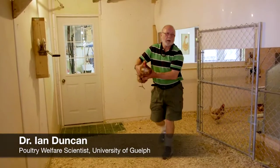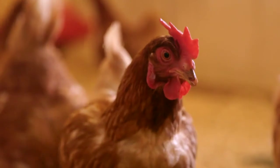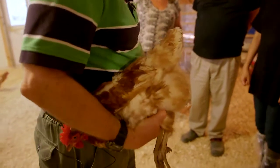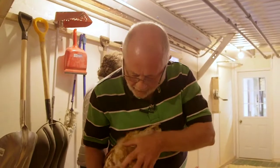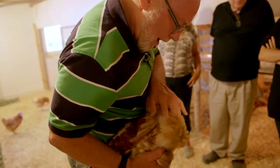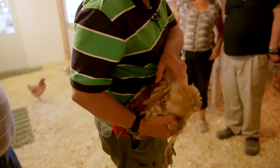You can tell that this bird is in laying condition because she has a bright red comb, which means she is producing the hormones necessary for egg production. The egg has to pass through the pelvic girdle, and there are two bones there. I can get almost three fingers between them, which shows that the bird is in laying condition.